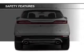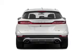Additional safety features include stability control, a passenger airbag, low tire pressure warning, and front ventilated disc brakes.